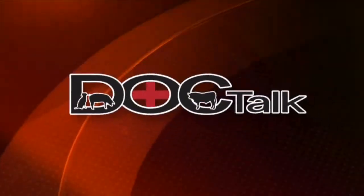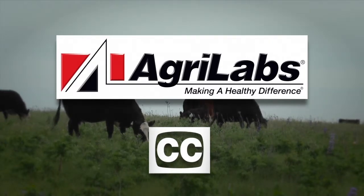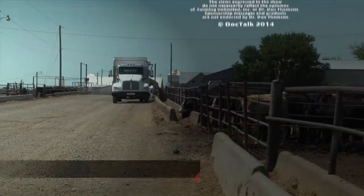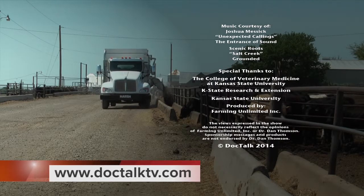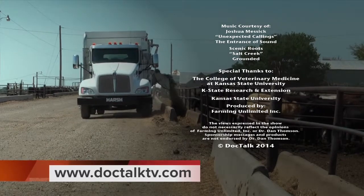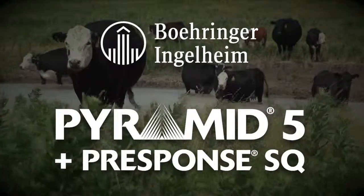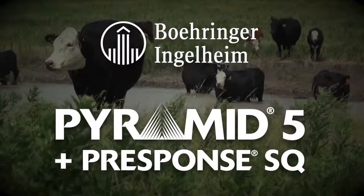If you want to know more about what we do here at Kansas State University's College of Veterinary Medicine, you can find us on the web at www.vet.ksu.edu. I'm Dr. Dan Thompson — you've been watching DocTalk, and I'll see you down the road. For more information about this program or previous programs, go to DocTalkTV.com. DocTalk was brought to you by Boehringer Ingelheim VetMedica, Inc., the makers of Pyramid 5 plus Presponse SQ, a market leader in combination respiratory vaccines.